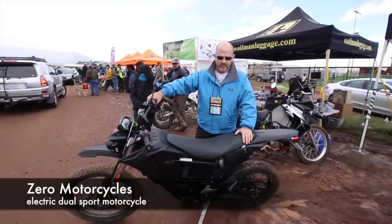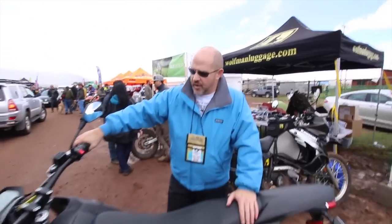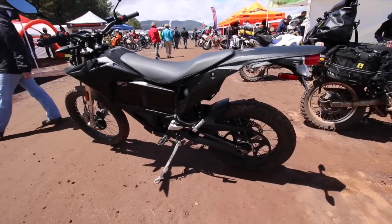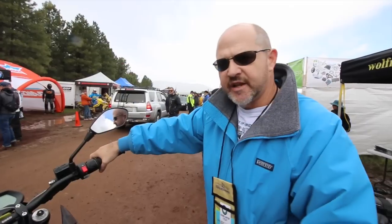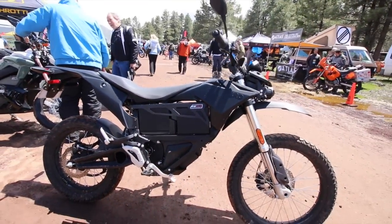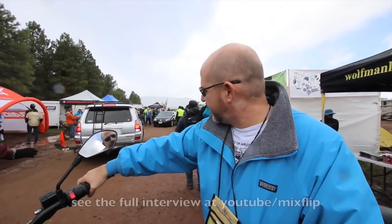I'm in the motorcycle section and I met Victor, who's going to tell us about this bike. It's the Zero FX — a street-legal motocross bike. Range is about 70 miles of average city driving, or about 35 miles for aggressive off-road or highway riding. It has a removable battery pack system, so you can hot-swap battery packs. Standard charging on a 110-volt wall outlet takes about three hours to fully charge. You can learn more at grandcanyoncycles.com or zeromotorcycles.com.